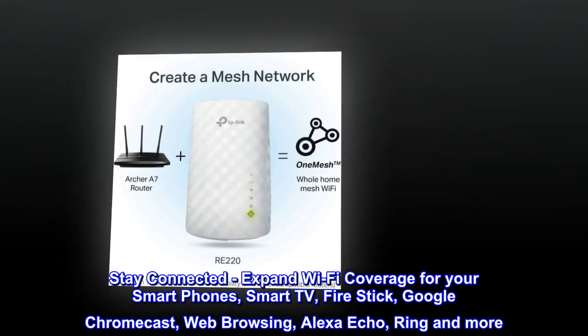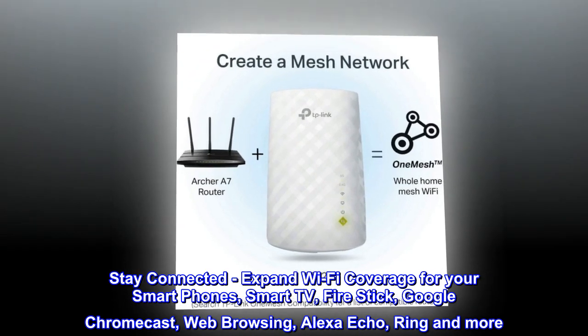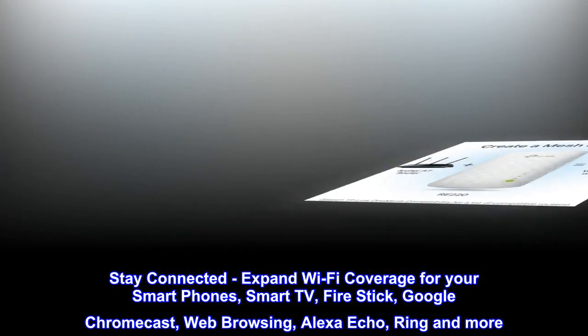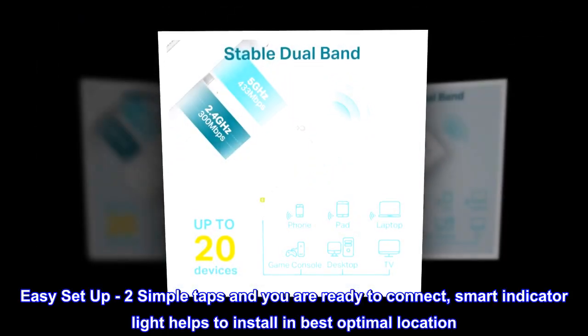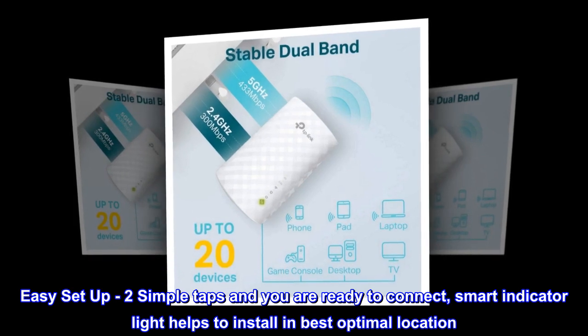Stay connected — expand wi-fi coverage for your smartphones, smart TV, Firestick, Google Chromecast, web browsing, Alexa Echo, Ring, and more. Easy setup: two simple taps and you are ready to connect. A smart indicator light helps you install in the best optimal location.